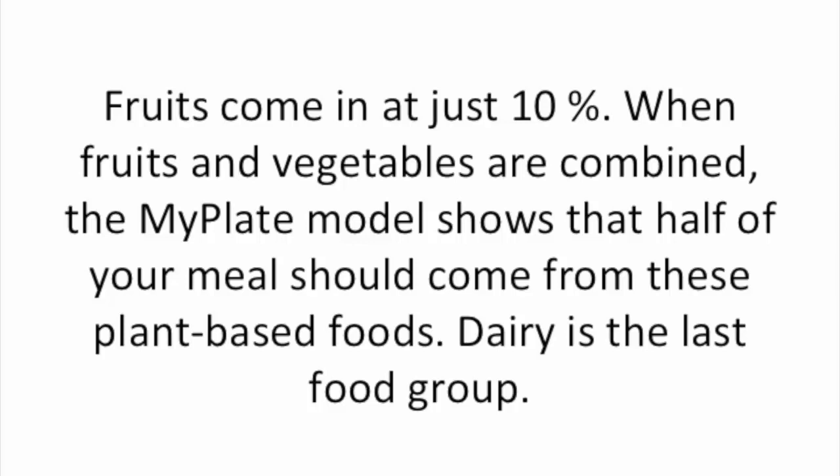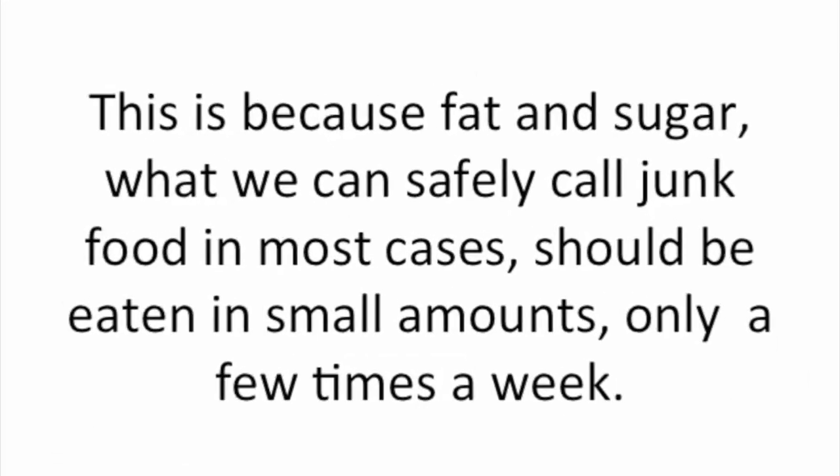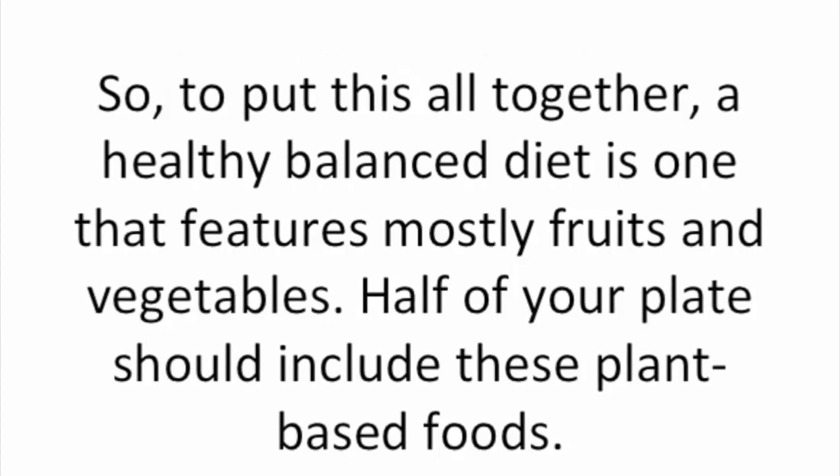Dairy is the last food group. Is something missing? Yes — the MyPlate model doesn't factor in fat and sugar at all, like the old food pyramid diagrams did. This is because fat and sugar, what we can safely call junk food in most cases, should be eaten in small amounts, only a few times a week.